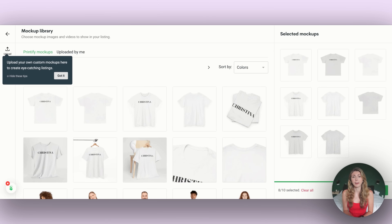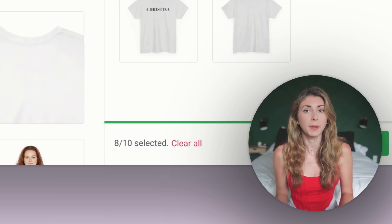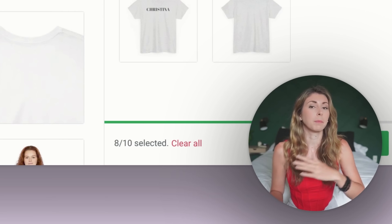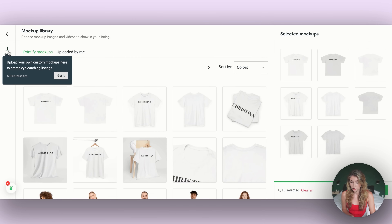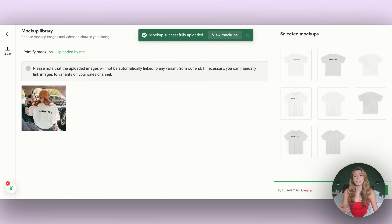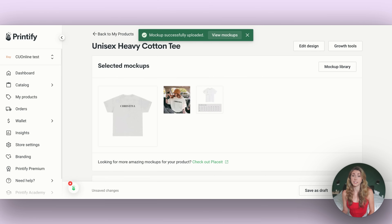Now you're also able to upload your very own mockups to Printify. Before, you could only upload custom mockups in Etsy or Shopify. Now there's an option to upload your own mockups and keep them attached to the Printify listing. I created mine by buying a mockup off Etsy and editing it in Canva, Kittle, or Photopea, then uploading it to my mockup library so it stays with my Printify listing. If I ever need to duplicate or move the listing, I have everything together in one unified spot.